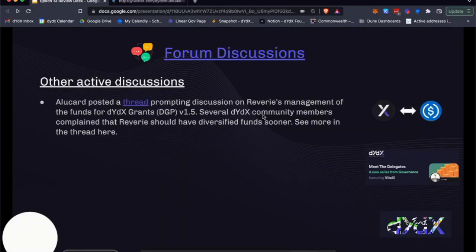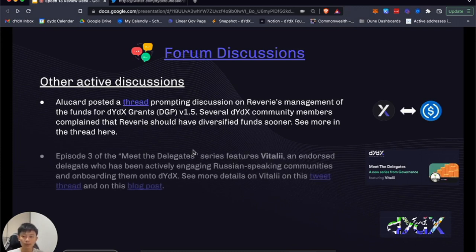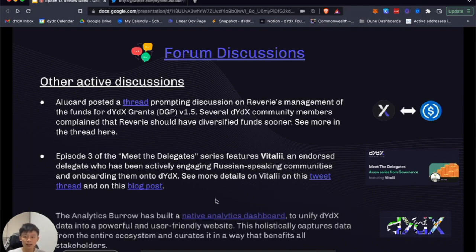Other active forum discussions include Alucard posting a thread prompting discussion on Reverie's management of funds for DGP version 1.5 — several community members complained that Reverie should have diversified the funds sooner. The Foundation also created a blog for the third episode of the Meet Delegate series, featuring Vitaly, an endorsed delegate actively engaging Russian-speaking communities and onboarding them onto DYDX. Additionally, the Analytics dashboard at DYDX.com was built out as a native analytics tool that unifies DYDX data into a powerful, user-friendly website.